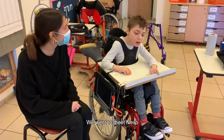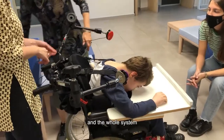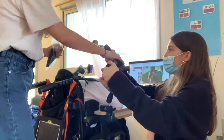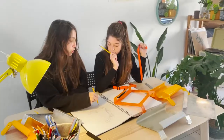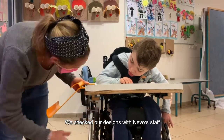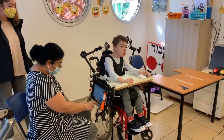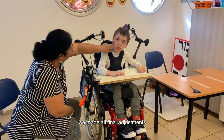We went to meet Nevo and observe how he is using the computer and the whole system. We took measurements and started working on ideas. We checked our designs with Nevo's staff in the field. After ongoing changes, we made all final adjustments.